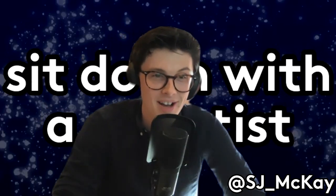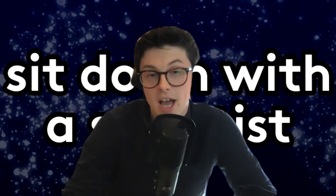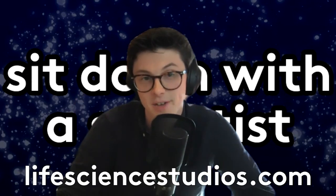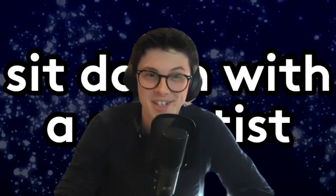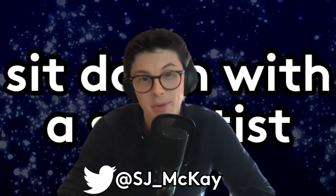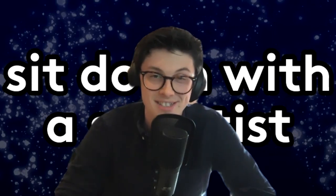Thank you so much for taking the time to chat with me about your amazing work. If people want to keep up to date with what you're doing and working on, you can find Julie on her website at lifesciencestudios.com, or follow her on Twitter at J-E-H-I-M-E-S. And for all things Sit Down with a Scientist, head over to my Twitter at SJ underscore Mackay, where you'll be able to catch up with all my videos, ramblings, rants, and raves. Have a great few weeks and I'll see you next time.